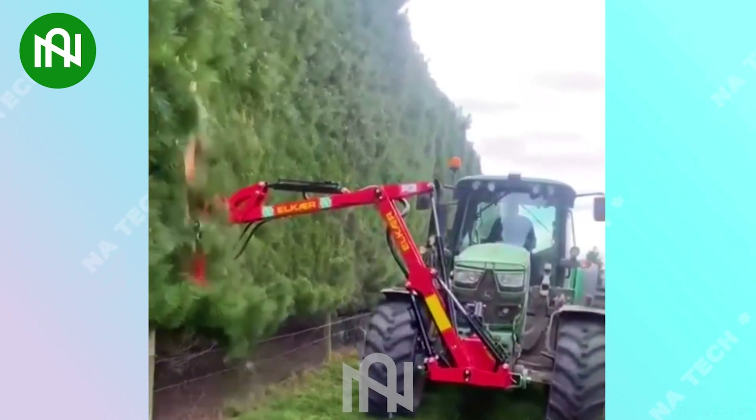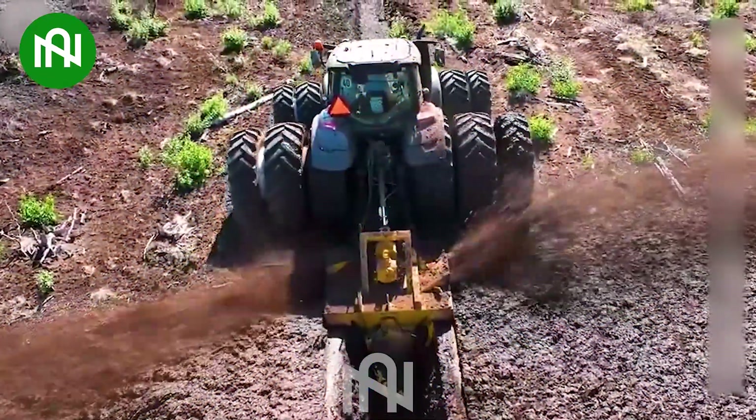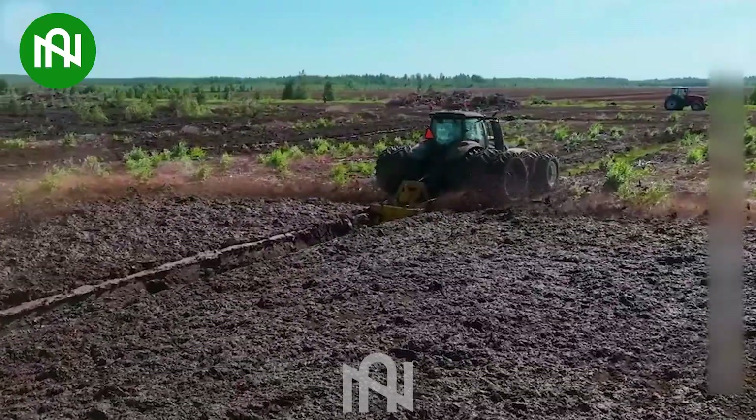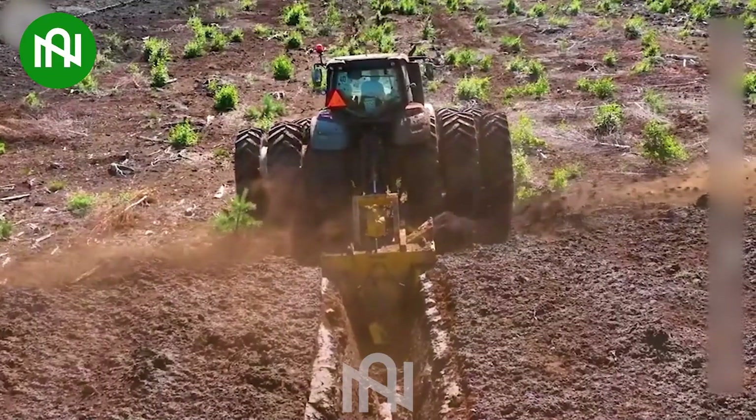Your fence will always be kept neat and tidy with this machine. This machine can dig trenches up to 1 meter deep, and can dig at a rate of 90 to 140 meters per hour. It's truly an essential tool in agriculture.